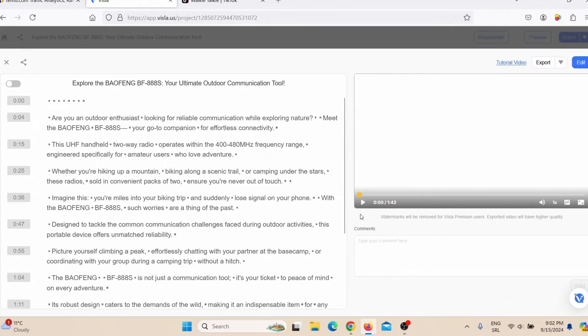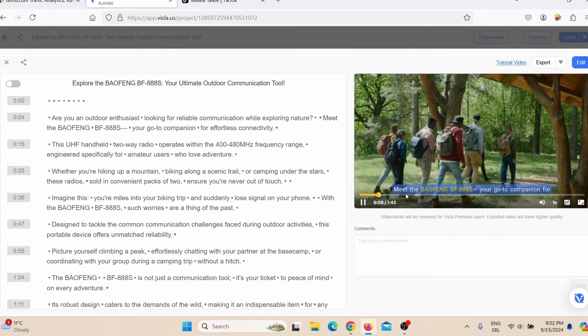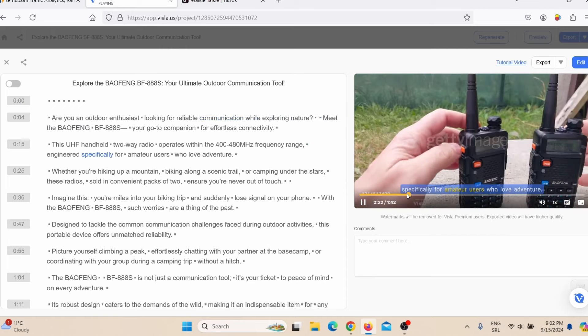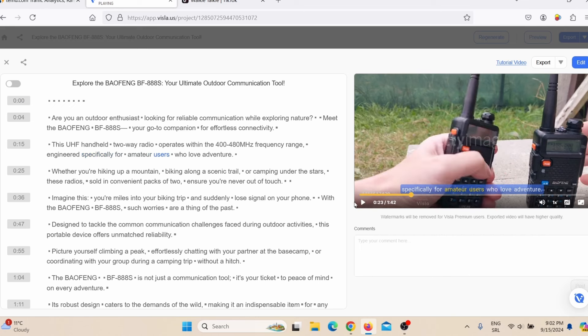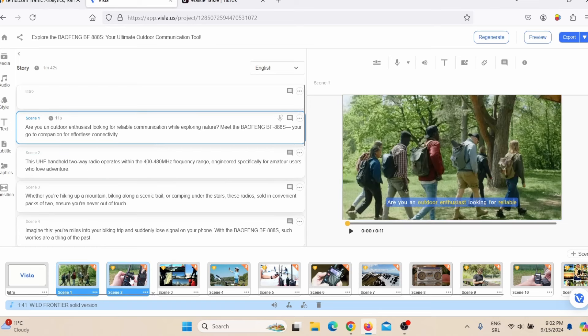Depending on how long the video is, this may take a few minutes. Visla finished making my video — here you can see the script that Visla automatically created. Let me play it so you can see how it looks. As you can see, this is actually really good, and the robotic voice is also really good. If you wish to edit the video, just click on Edit.